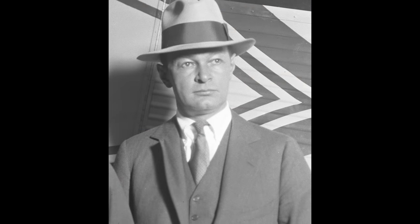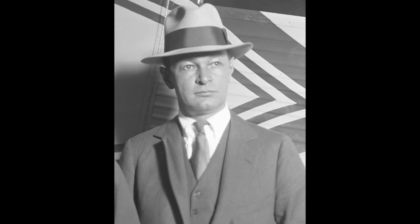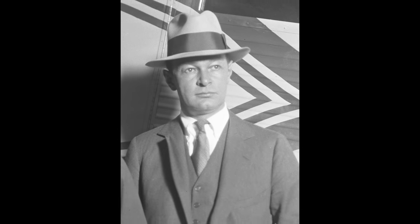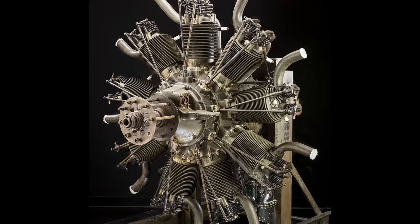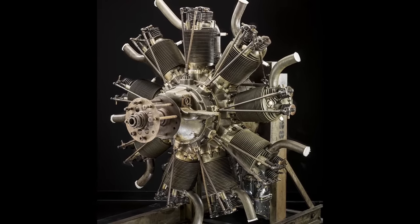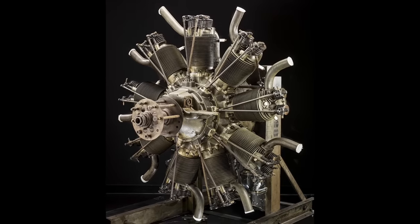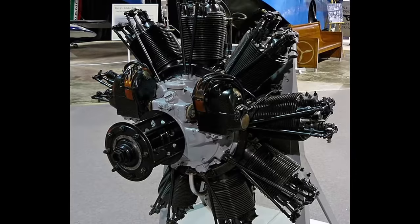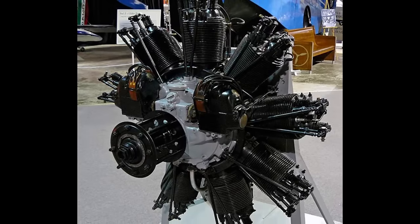Enter Frederick Rentschler, founder of Pratt & Whitney. His strategic response was the acquisition of the Lawrence Company, which was manufacturing the J-1, a nine-cylinder, 200-horsepower radial engine. The acquisition, finalized in May 1923, saw C.L. Lawrence join Wright Aeronautical as vice president, bringing his expertise in the J-1, which would undergo enhancements to become the J-3. The J-3 addressed the critical issue of cylinder cooling, a significant barrier to the advancement of air-cooled radial engines.